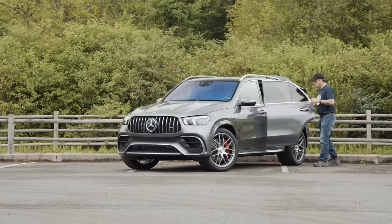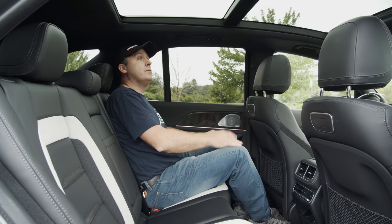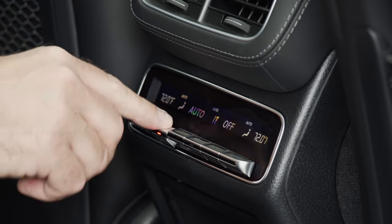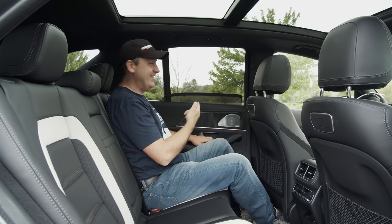The second row is quite spacious and airy, thanks to a massive panorama sunroof. Legroom is also quite good. Passengers get their own air conditioning as well as dual USB-C charging jacks. And as an added bonus, power sunscreens are a push button away.